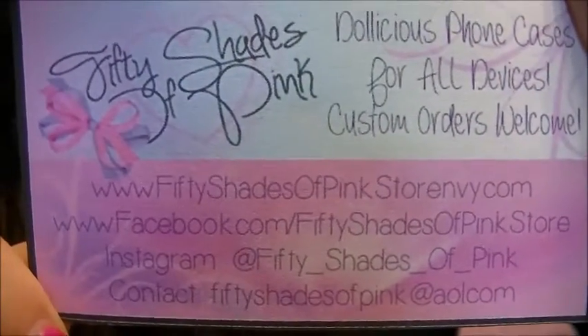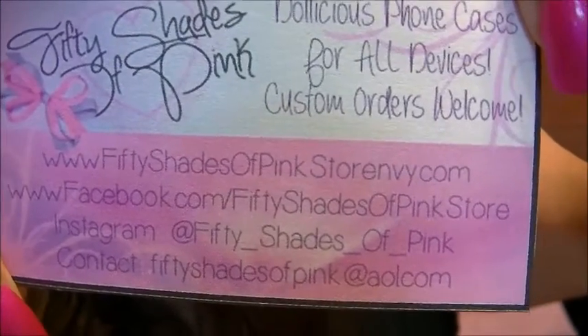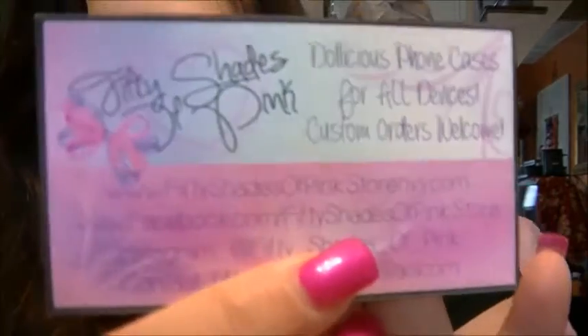And here's her little card — so if you guys want to go check her out. That's her store, her Facebook page, Instagram, and her AOL, I believe. It says 'Dollicious Phone Cases for all devices. Custom orders welcome.' That is the cutest little business card I've ever seen.